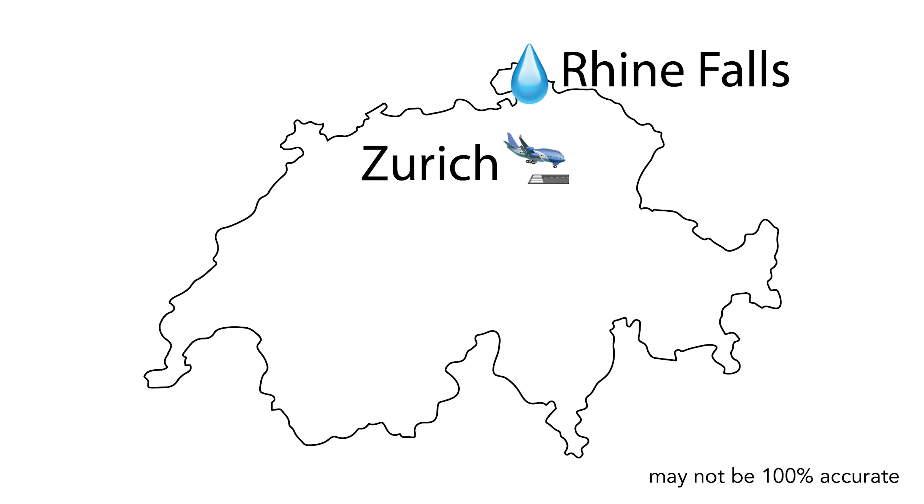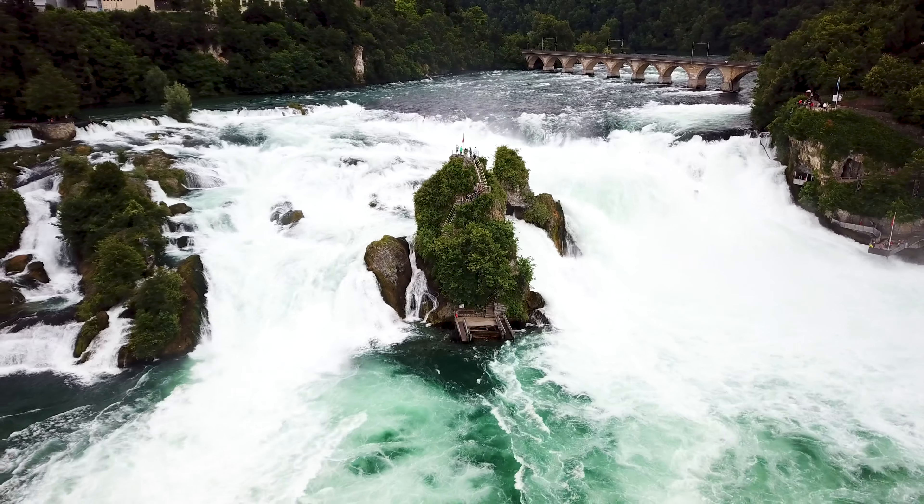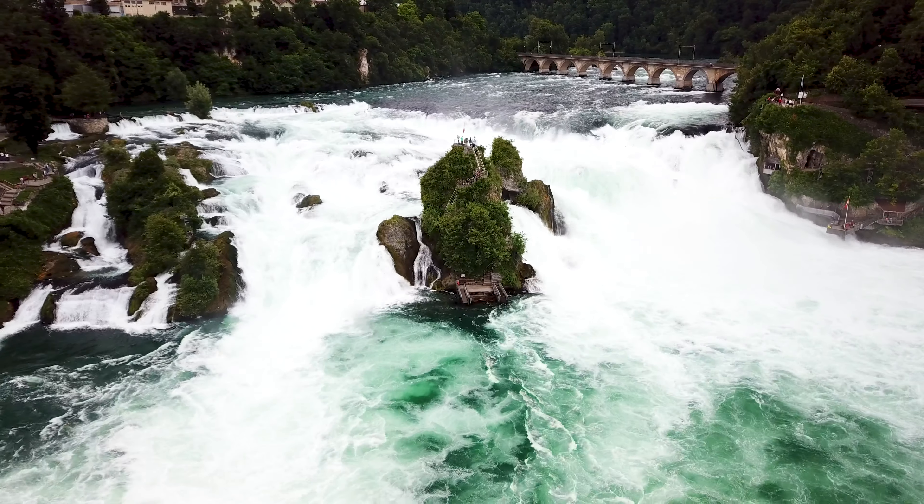I'm here at the Rheinfels in Switzerland. It's located maybe 30-45 minutes north of Zurich. It's the river Rhine behind me and you see it drops a little bit. I think the biggest waterfall, so to speak, in all of Europe. It's not the highest one, but it certainly is very impressive.